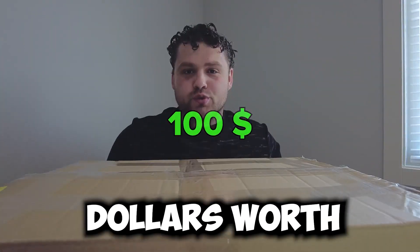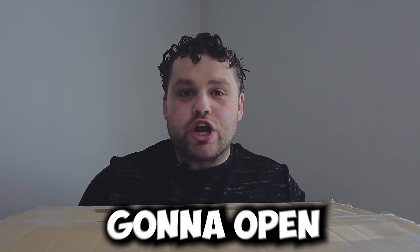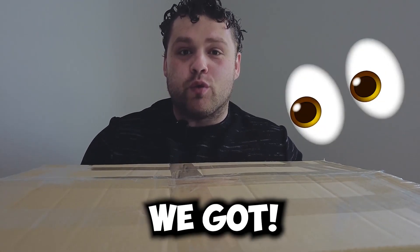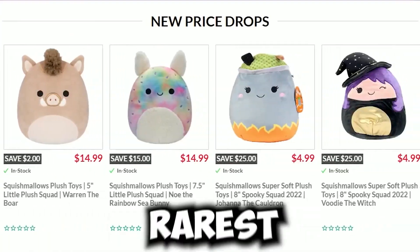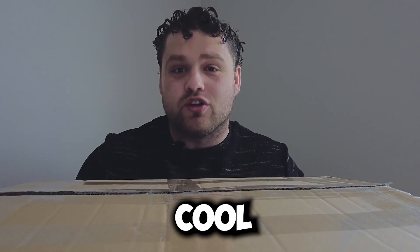In this box is $100 worth of mystery squishmallows I got sent by Showcase. In this video, we're going to open them up and see what we got. Showcase has some of the newest and rarest squishmallows you can find, so I'm expecting some really cool squishmallows.